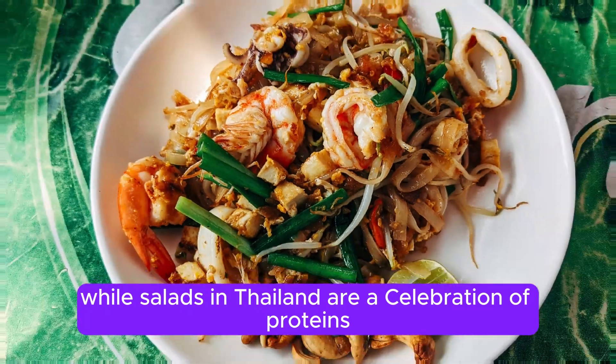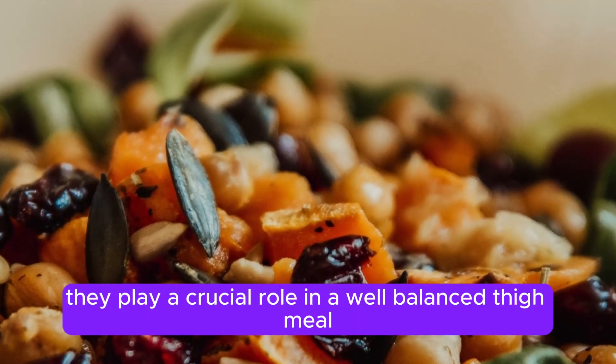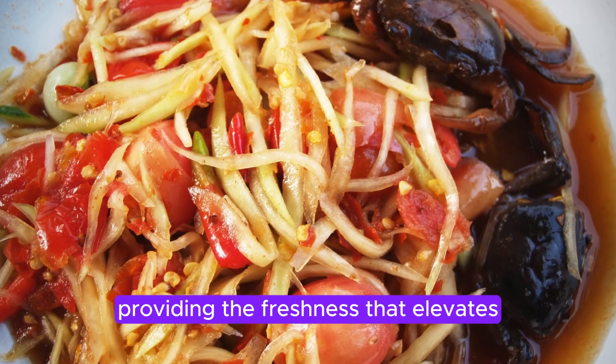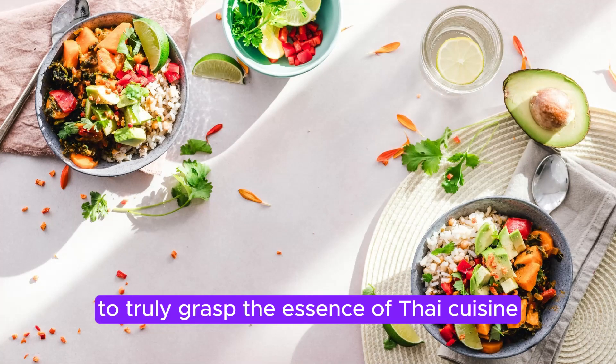Salads in Thailand are a celebration of proteins with a hint of veggies. They play a crucial role in a well-balanced Thai meal, providing the freshness that elevates the dining experience, to truly grasp the essence of Thai cuisine.